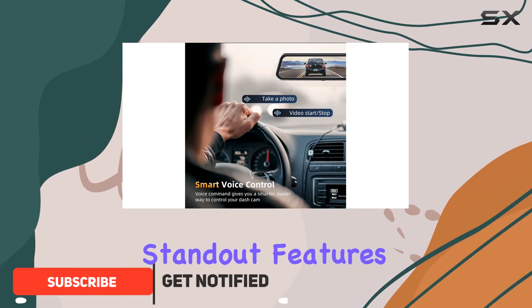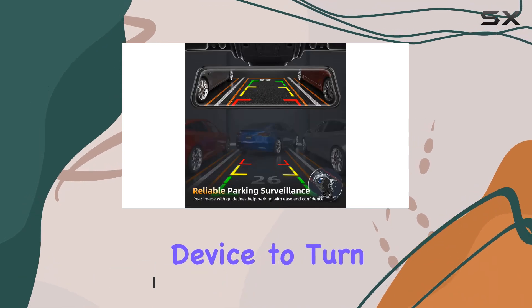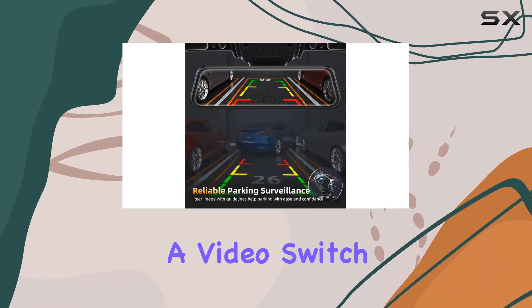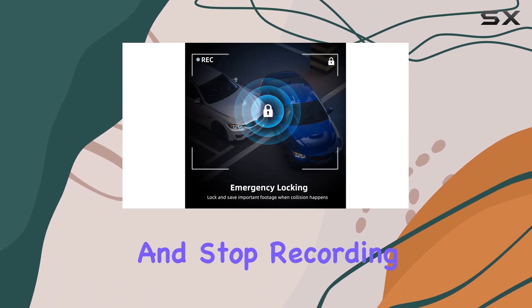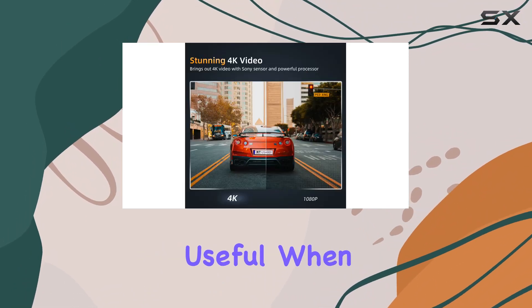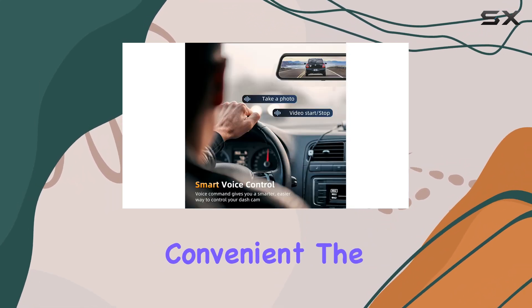One of the standout features of this dash cam is its voice control capability. You can easily command the device to turn the screen on or off, lock a video, switch the display view, snap a photo, or start and stop recording. This is particularly useful when you're trying to stay focused on the road, making your driving experience safer and more convenient.